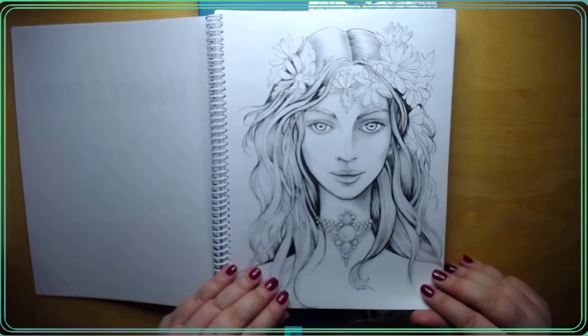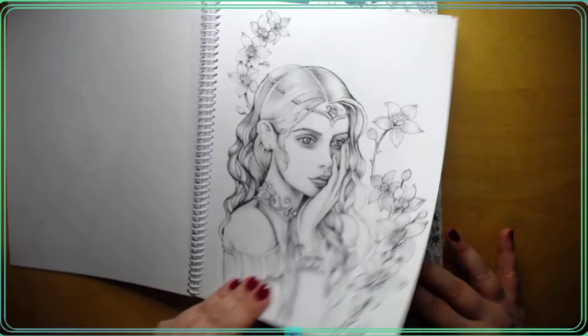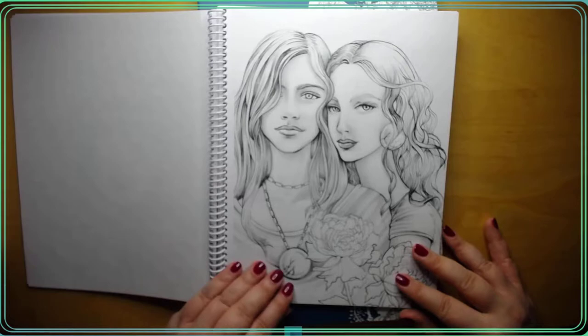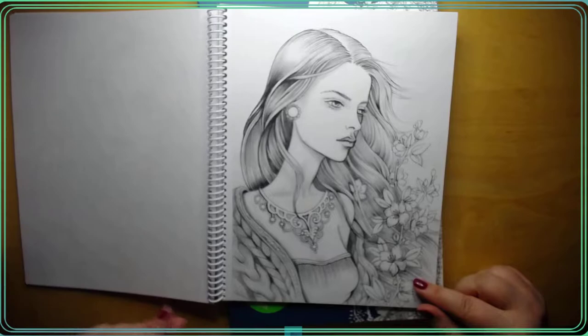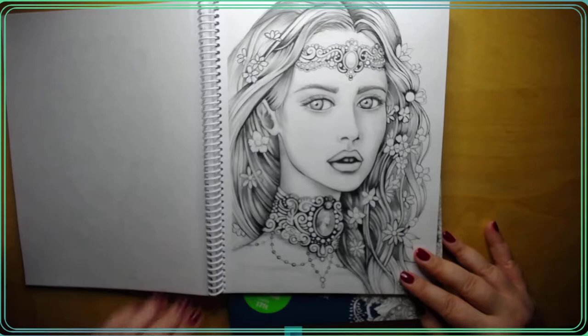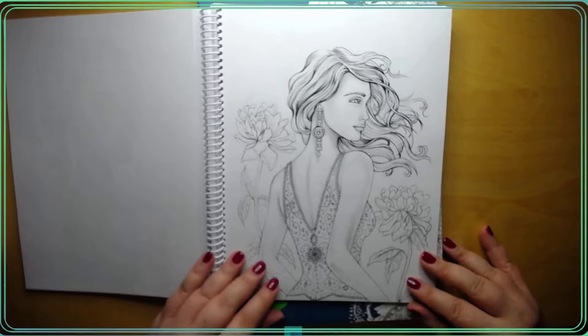I'm kind of late to the party when it comes to that, but I just wanted to show I got it. Absolutely gorgeous images, I can't wait to color. Just doing a quick little flip through of it. Beautiful flowers, beautiful girls, just stunning, stunning artist. Beautiful jewelry. Can't wait to color.